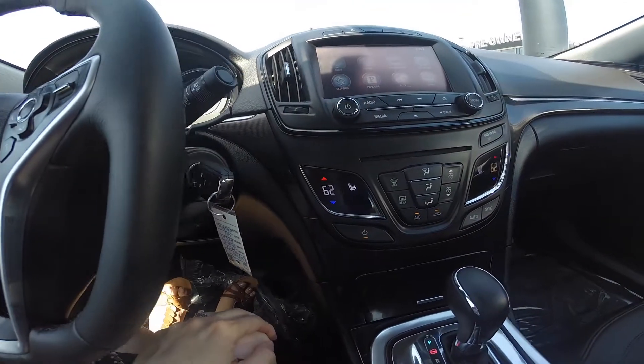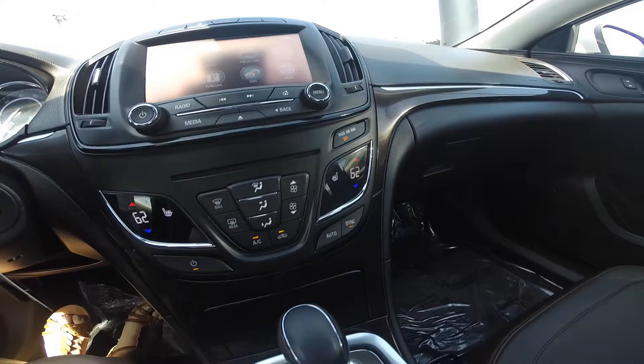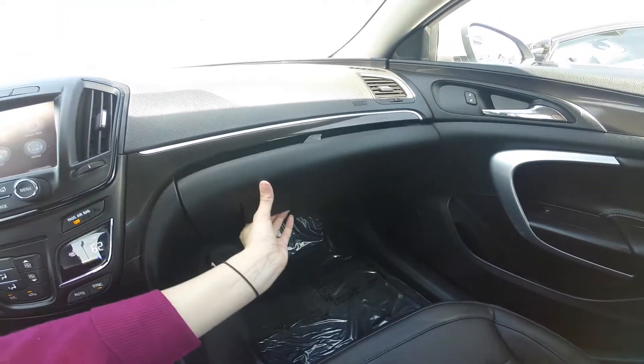Dual climate control to keep you and your front passenger in comfort, which includes heated leather seating. Electronic parking brake. Center console that gives you access to two USB ports, an auxiliary input, and a 12-volt outlet.